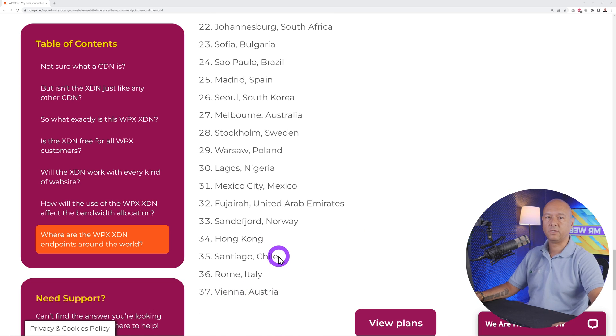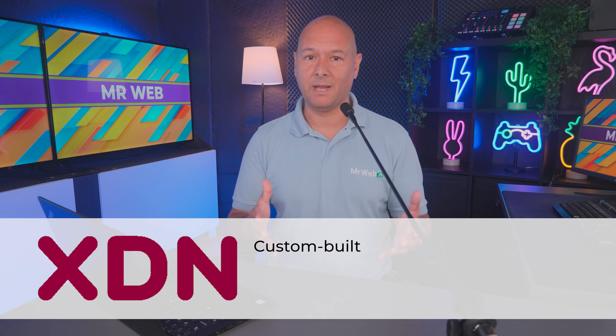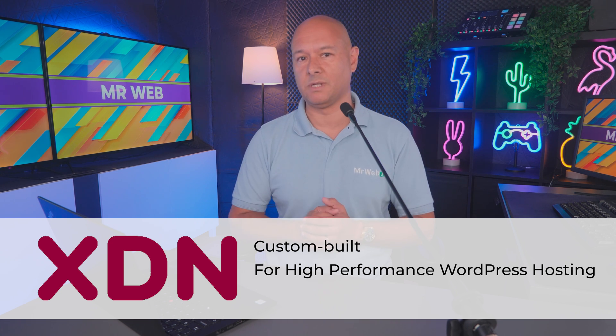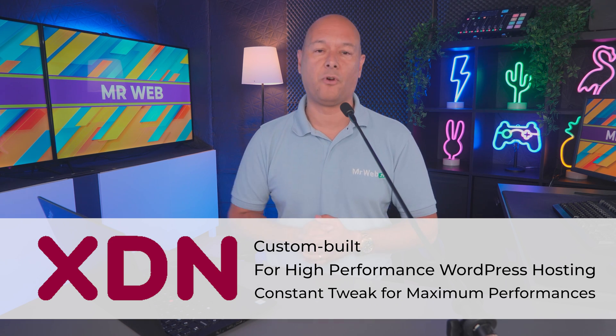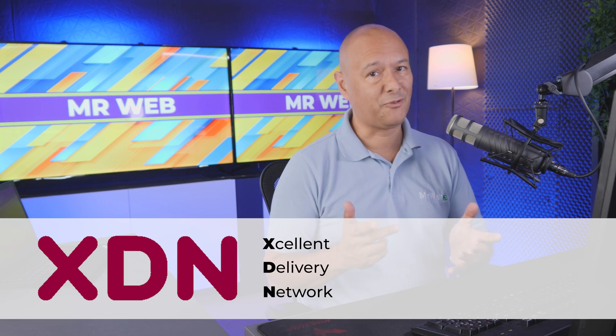This is how a CDN, or content delivery network, works. WPX.net doesn't call it a CDN — they call it an XDN — because it was custom-built from the ground up specifically for high-performance WordPress hosting, which makes a huge difference. They also constantly tweak the XDN for maximum WordPress performance. XDN stands for Excellent Delivery Network.